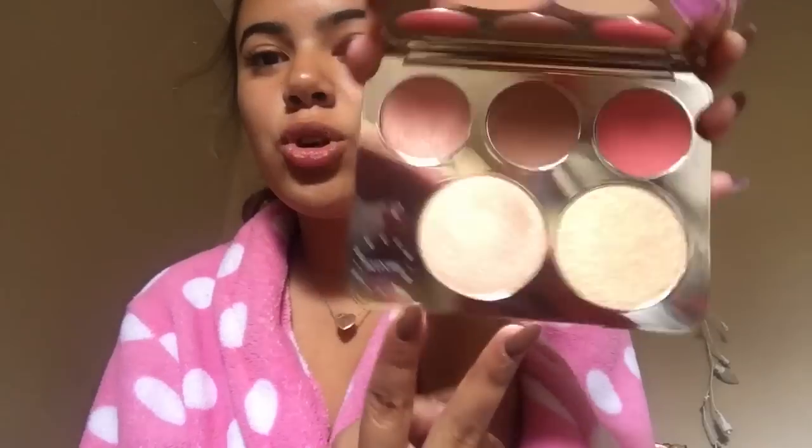So Jaclyn, thank you for making this beautiful palette. I'm forever thankful. And this is the best $50 that I've ever spent in my entire life. At first I was like, it's only $50? Because it's like two highlighters and three blushes. At MAC, that would be like over $100 if you bought it in a single pan.